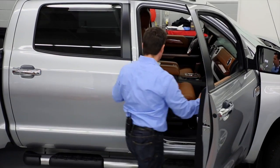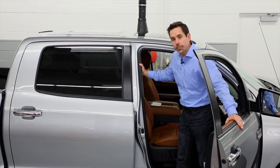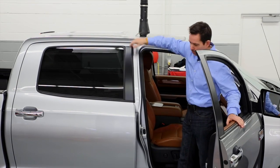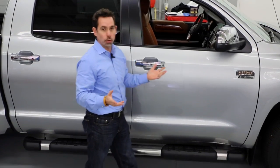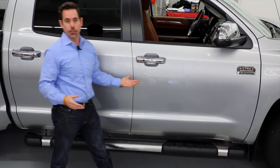Obviously, they're there to improve the ease of access into the vehicle, and on many of our SUVs, help you access items on the roof of the truck. Another function that a lot of people don't think of is the fact that step boards or running boards can protect the bottom of the vehicle against any road debris or stone chips or rock chips as you're driving down the road.